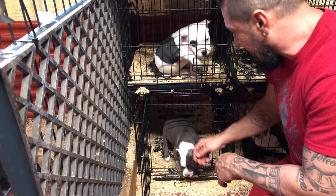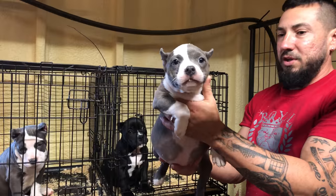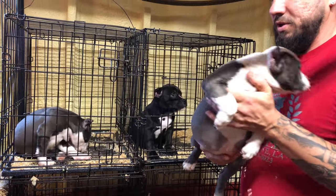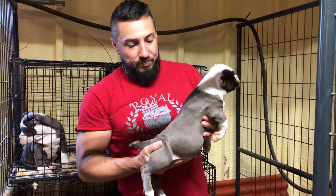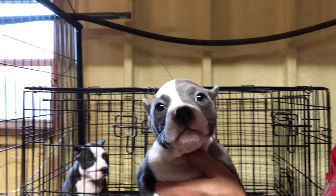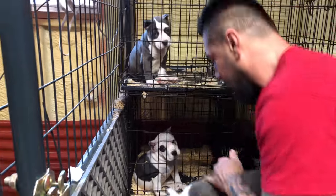This little girl, Miracle, is going to New Jersey as well. Miracle was actually — I'm not going to say dead, but she wasn't breathing when she was born. Miss Brenda did mouth-to-mouth on her and brought her back. And now she's a little firecracker. She's going to be extremely pocket, and she'll be the keeper in Royal Kennels New Jersey. She's a real nice little girl.